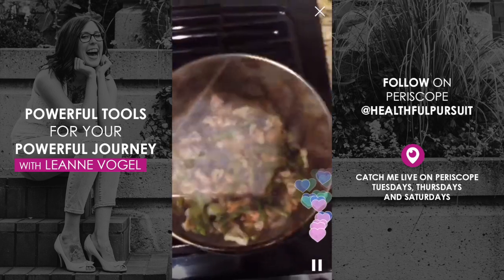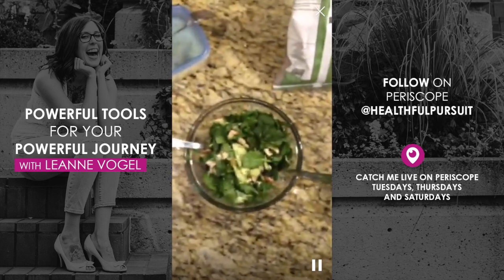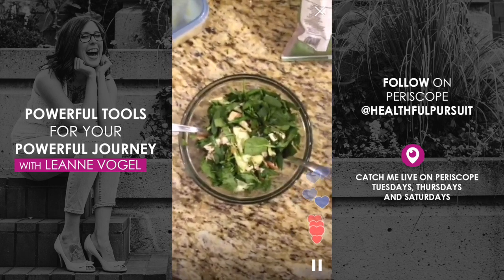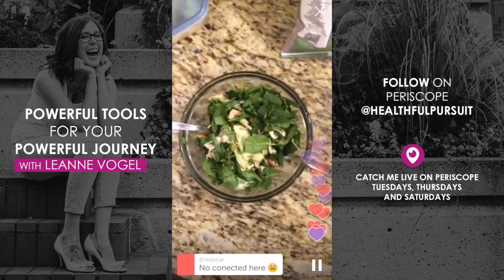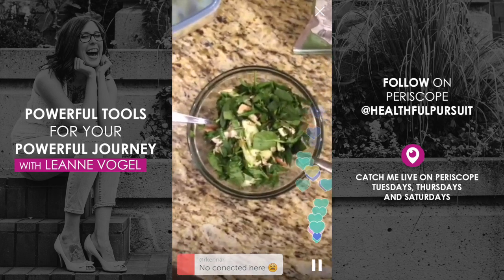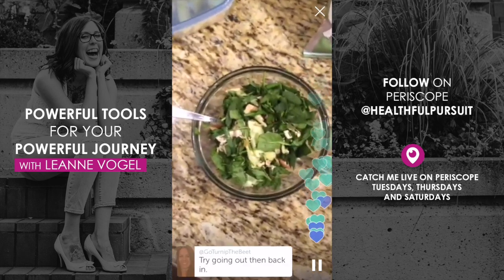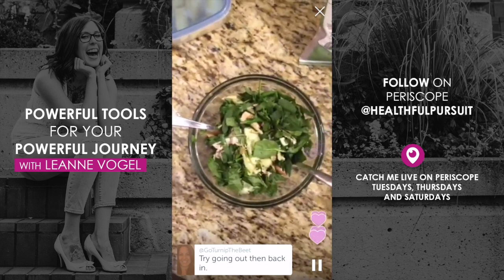Why the carb up? A touch of carbs in the evening allows our thyroid to balance, allows our metabolism to balance, and also gives our body what it needs to heal. It's a practice I've been doing for over a year and I thoroughly enjoy it — it helped me get my period back and balance so many things. You can search healthfulpursuit.com or 'healthful pursuit carb up' to find more information.